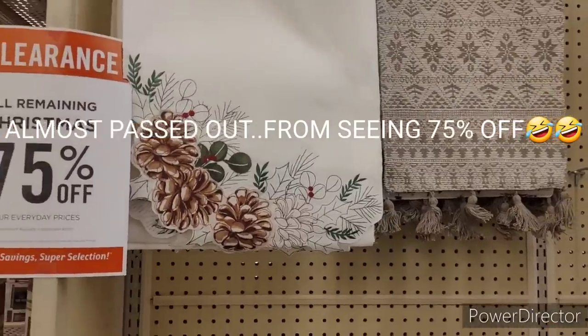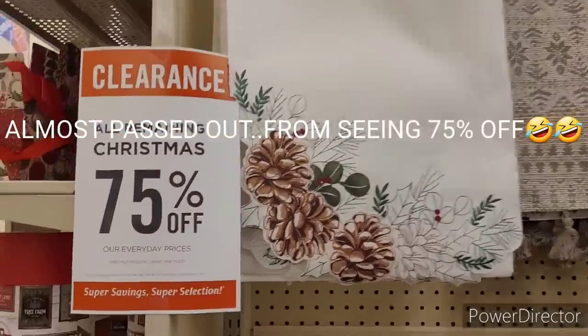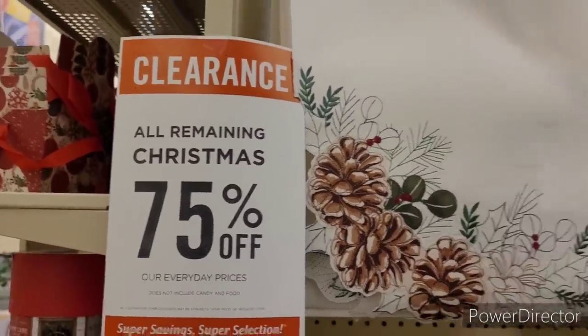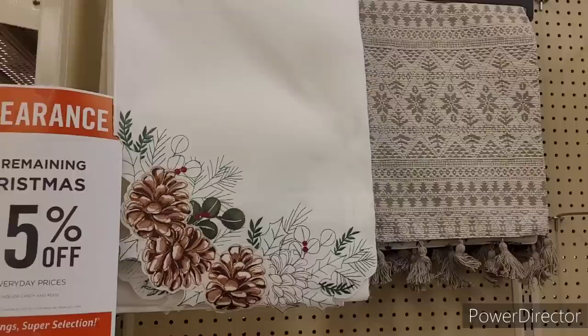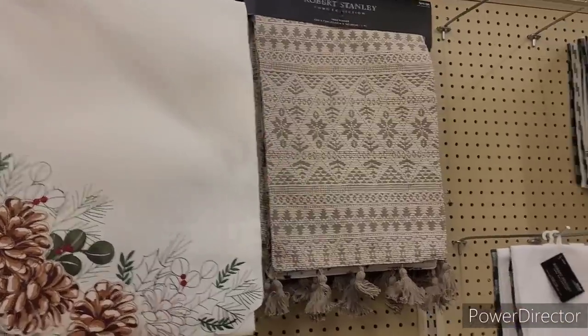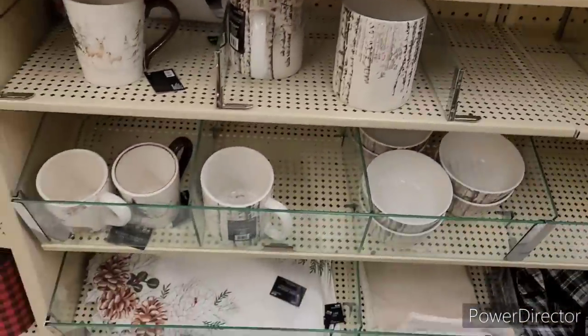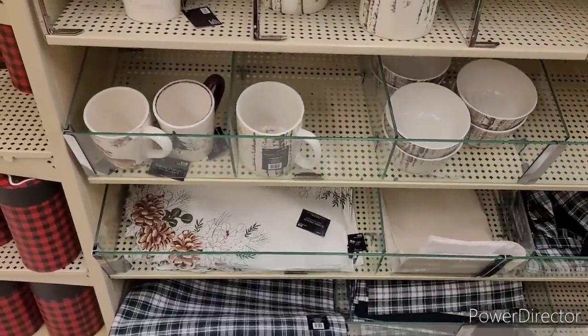Hi everyone, welcome back to my channel! Today we're in Hobby Lobby and we are clearance shopping our remaining Christmas 75% off. Shut your mouth! Get your wallets, get your purses, and get to Hobby Lobby!